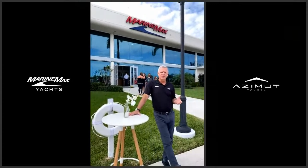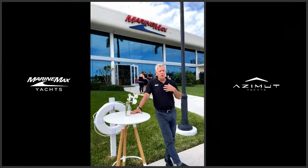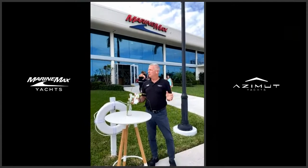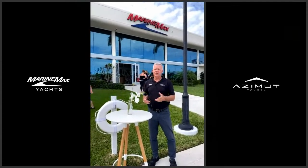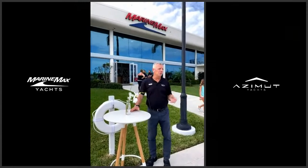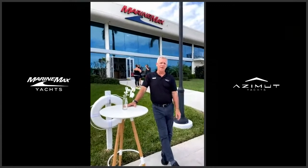One of the nice things about the MarineMax Yacht Center is you can't see this range of boats in one place in the world unless you go to some of the biggest boat shows in the world. Most boat shows will have two or three or four Azimuts at best because it's just impossible to get them all accumulated like this.